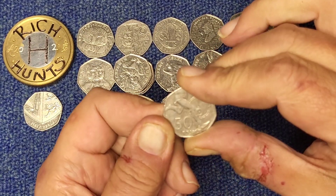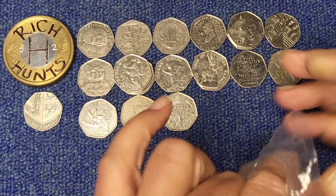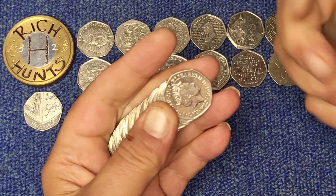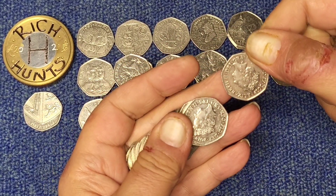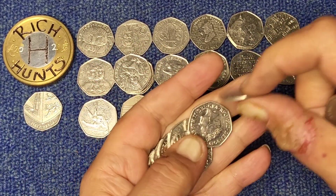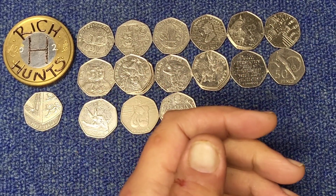Celebration of the four-minute mile there. It's been good with this in the end, hasn't it? Decent hunt after all. It wasn't encouraging at the start, but it's been good. To be honest. Another four-minute mile. Nothing else.